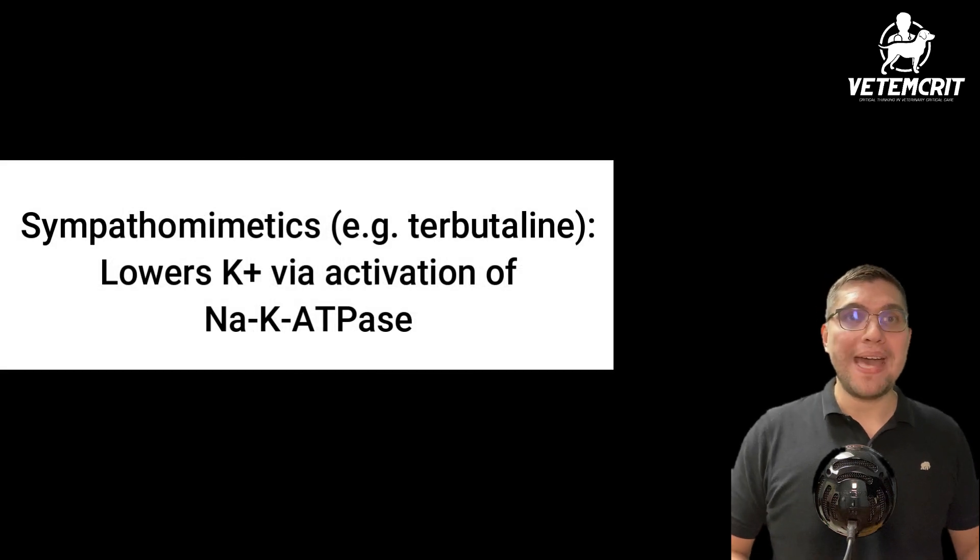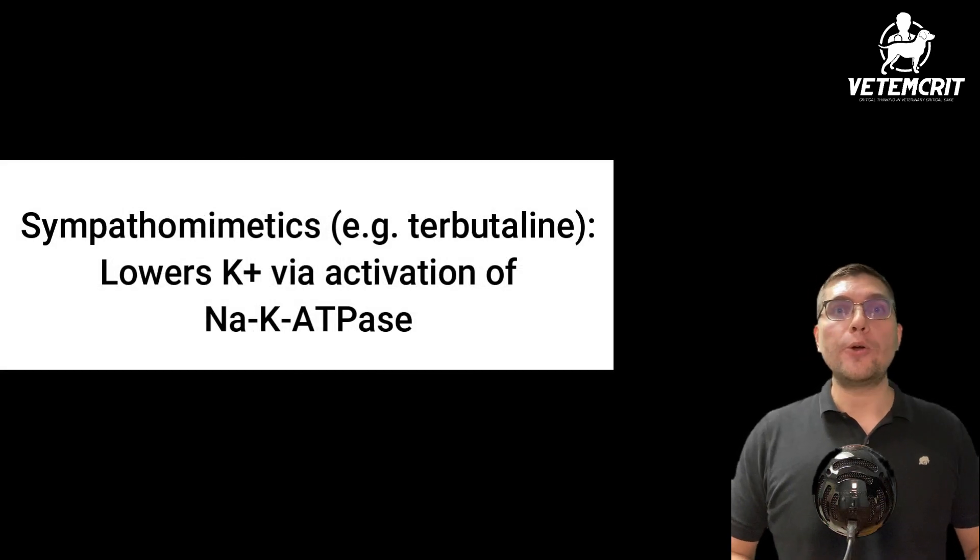Finally, sympathomimetics such as terbutaline will lower potassium by stimulation of the sodium-potassium ATPase pumps, resulting in an intracellular shift of potassium.